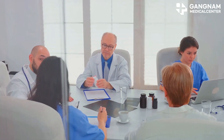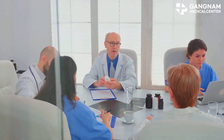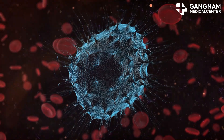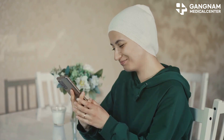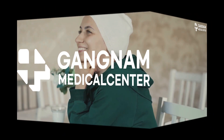In conclusion, activated NK cell therapy is a vital option in modern cancer treatment, from strengthening the immune response and attacking cancer cells to enhancing the tumor microenvironment and reducing side effects. This therapy holds immense promise and is essential for improving survival rates and the quality of life for cancer patients. Thanks for tuning in. Stay informed and stay strong.